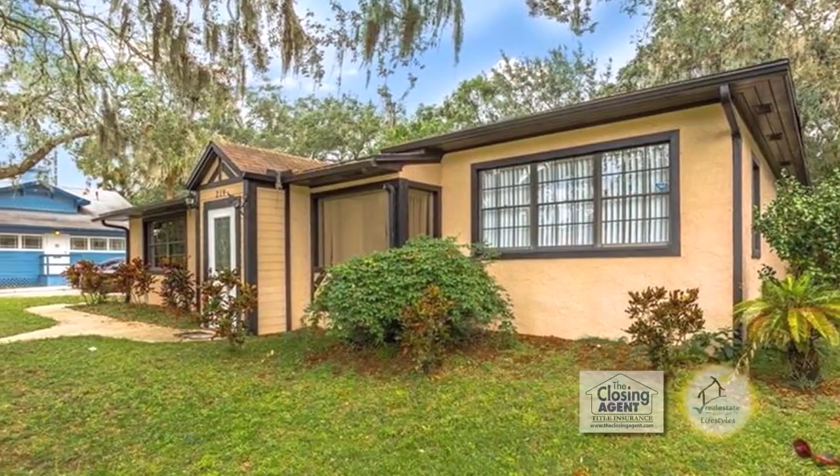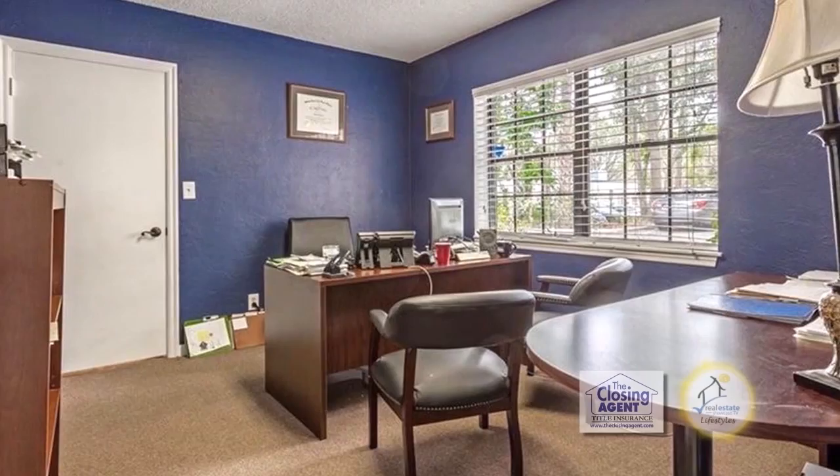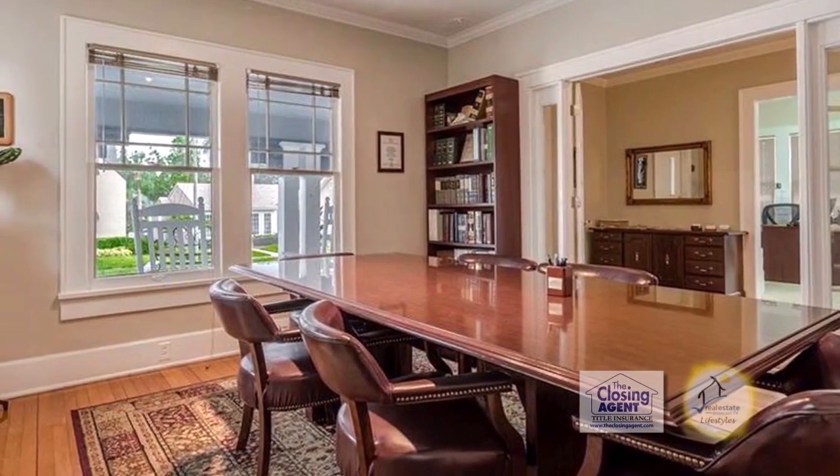The smaller building has 1,800 square feet on Brown Street, which has mid-century modern charm.